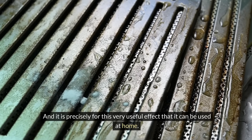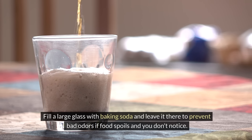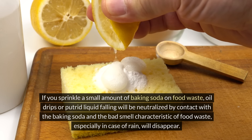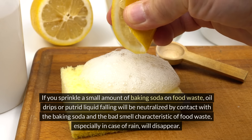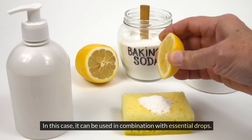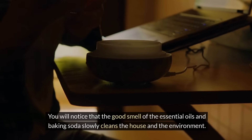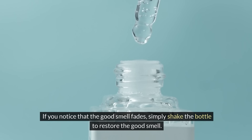Baking soda can also be used at home. Fill a large glass with baking soda and leave it in the refrigerator to prevent bad odours if food spoils. It can also be placed at the bottom of the trash can – sprinkling a small amount on food waste will neutralise oil drips or putrid liquid, eliminating bad smells. Finally, it can also be used as a room deodoriser in combination with essential oil drops. Put 75g of baking soda and 10–15 drops of essential oil in a small jar, close it with a cloth and place it in the room. If the good smell fades, simply shake the bottle to restore it.